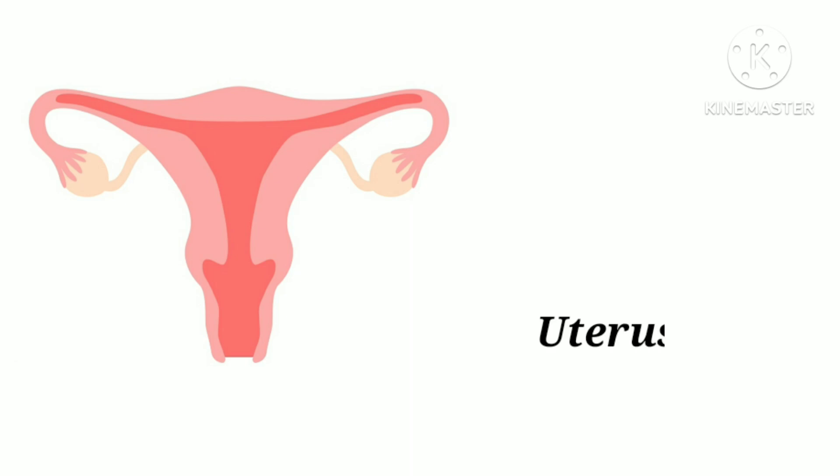U-T-E-R-U-S. Uterus. Uterus helps to develop and grow an unborn baby.